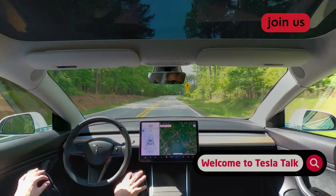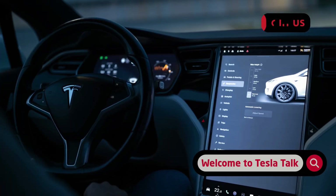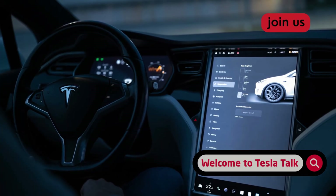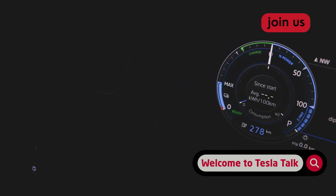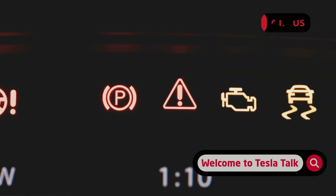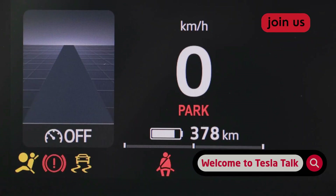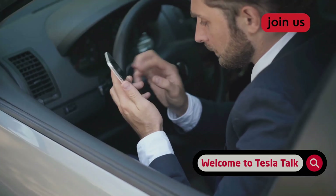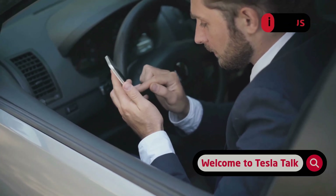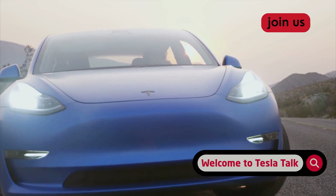That two-week window gave drivers a decent buffer. You could make a mistake, learn from it, and have it cleared from your record. Now with the new update, that forgiveness window has been significantly reduced. Instead of a set 14-day period, strikes are now forgiven based on mileage — specifically, a strike will only be removed after you have driven approximately 1,000 miles without receiving another strike. For the average driver covering around 1,000 to 1,200 miles per month, this effectively changes the forgiveness period from two weeks to nearly a month.